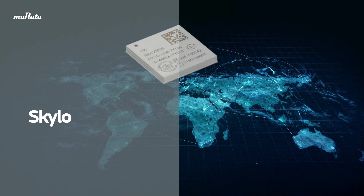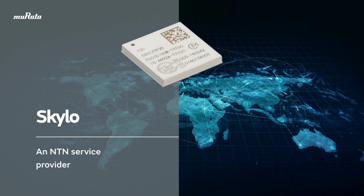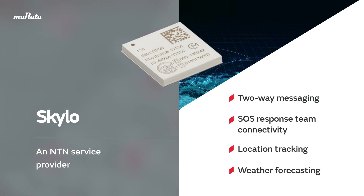Skylo, an NTN service provider, allows devices compatible with the technology to connect over geostationary satellites, enabling two-way messaging, SOS response team connectivity, location tracking, and weather forecast information to ensure safety and connection in all conditions.